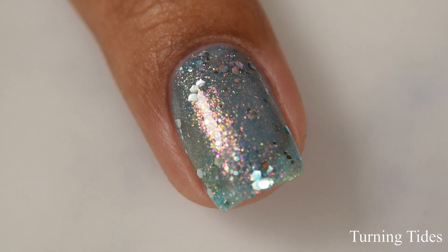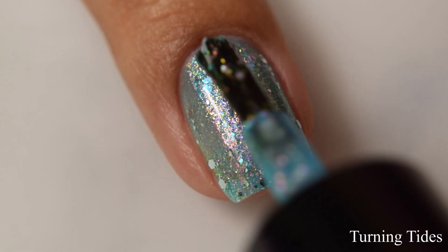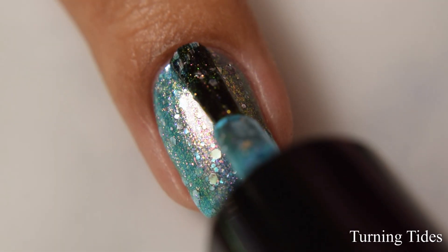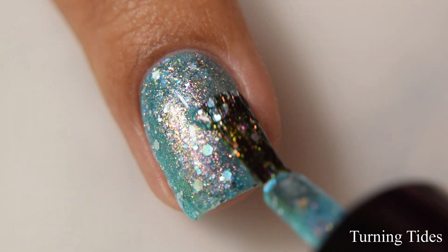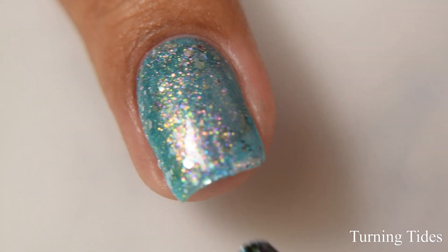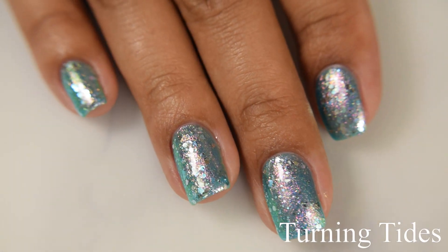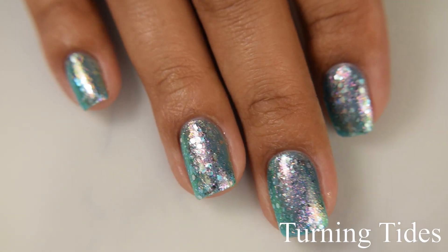I had no issues getting them out of the bottle, so no need for fishing. For opacity, I think two coats is perfect. This is one of those that has a very strong squishy feel, so if you go in too heavy-handed you're going to have an over-buildup. This one also dries down flat and thirsty, so I would strongly suggest a thicker glossy top coat and/or a glitter smoother — those glitters are quite heavy and something to smooth them out will definitely help even everything out.